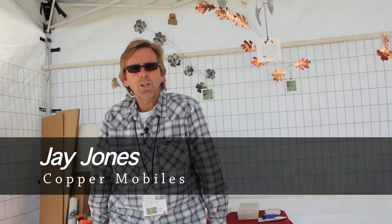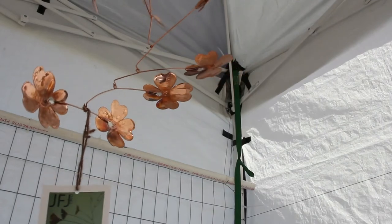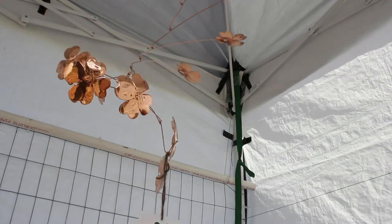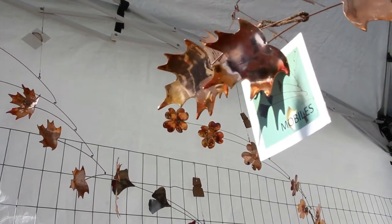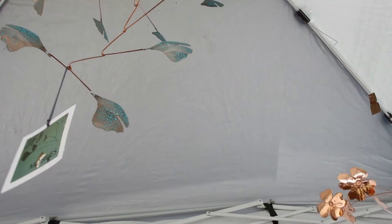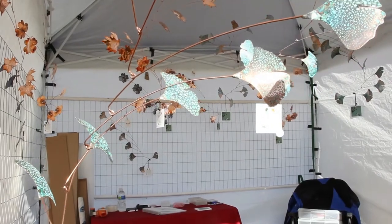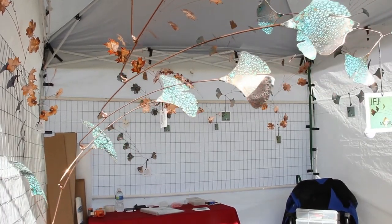I'm Jay Jones, out of Greensboro, North Carolina, and I make mobiles — copper mobiles, all with a nature theme. I do ginkgo and maple and dogwood and oak. I also do some Alexander Calder inspired pieces, more modern painted items. I've been making these for probably going on three years now. Just very peaceful and tranquil pieces that people say add a calming effect to their homes, which we all could use a little calming effect in our lives.